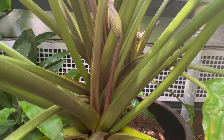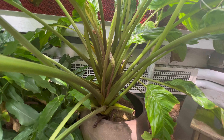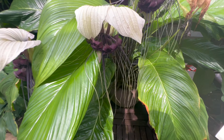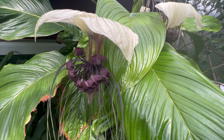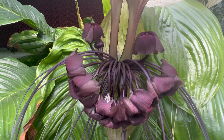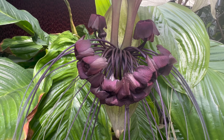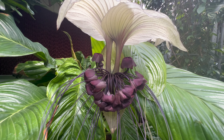To flourish, the white bat flower requires a warm and humid environment similar to its native rainforest habitat. It thrives in filtered or indirect sunlight and well-draining, rich organic soil. Regular watering to keep the soil consistently moist is essential, but be cautious not to over-water as it can be susceptible to root rot. Complement the beauty of the white bat flower by planting it alongside other shade-loving plants such as ferns, calatheas, and peace lilies.